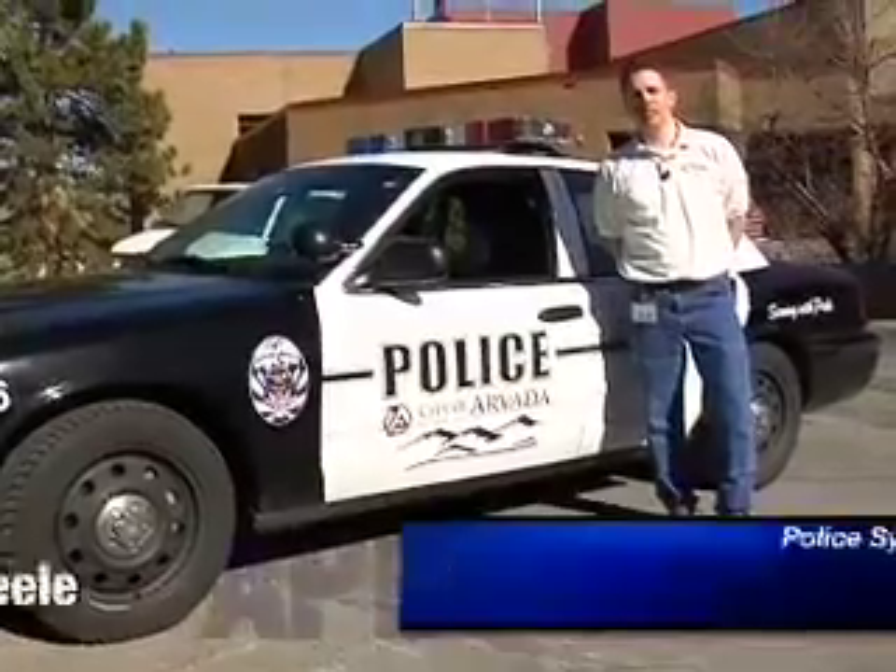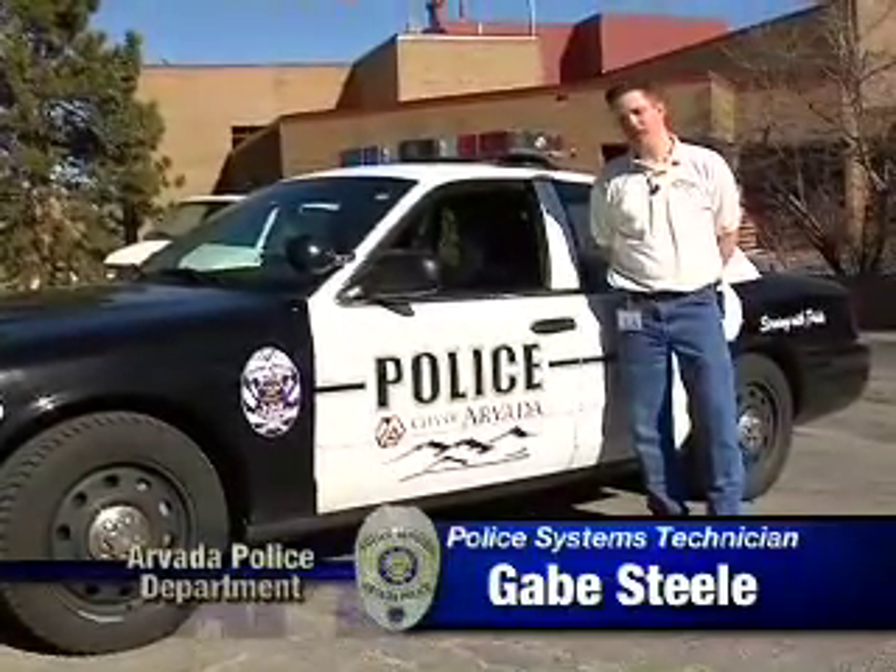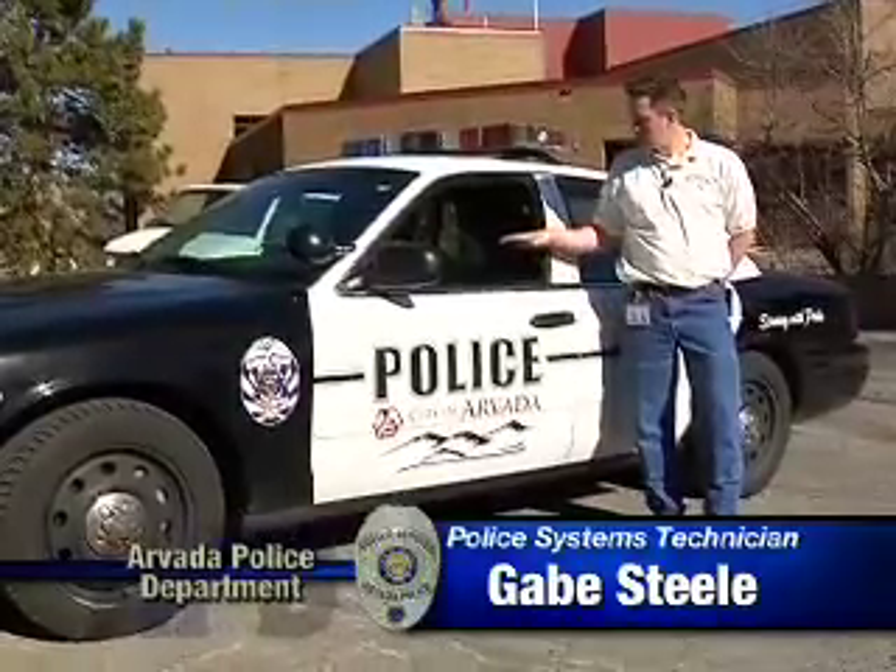Hello, my name is Gabe Steele. I am the police systems technician in the information technology department, and today we're here to talk about the newly configured police vehicle redesigned in 2008, enhancing the technology in the vehicle as well as the safety of the officer and the sustainability of the vehicle in general.